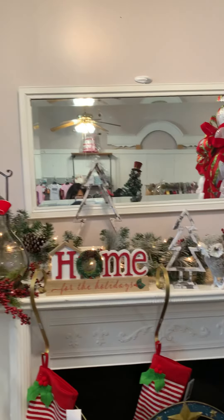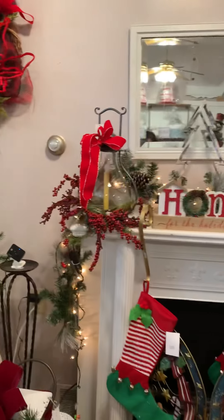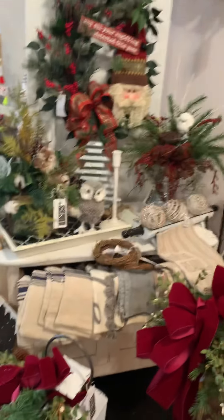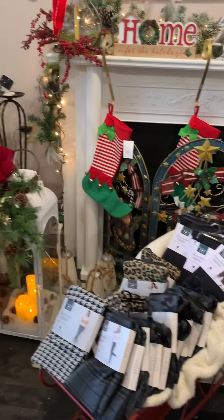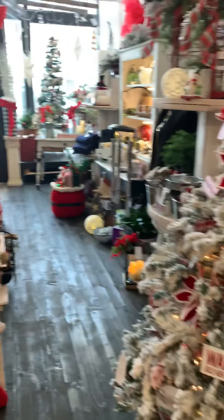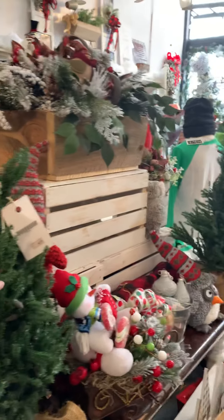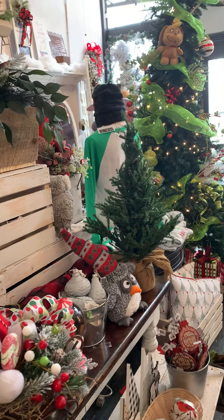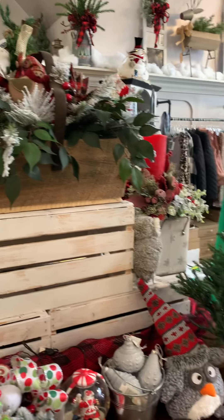Some stuff has sold, so I didn't get this video made before I opened. My sleigh — I forgot about that. My elves. These little trees are pre-lit; I just didn't have a good way of getting them lit up, but I would love to get them lit up.